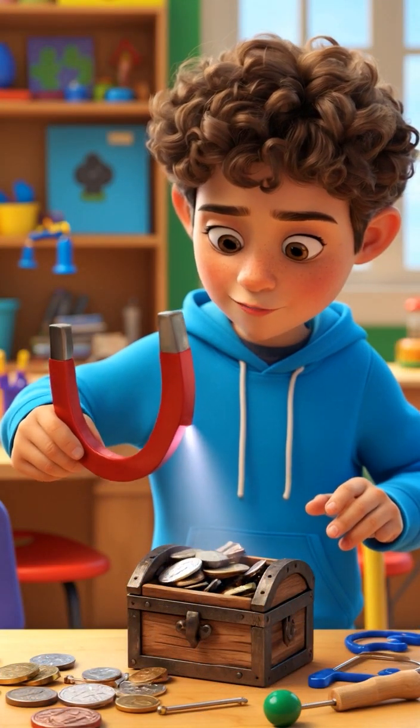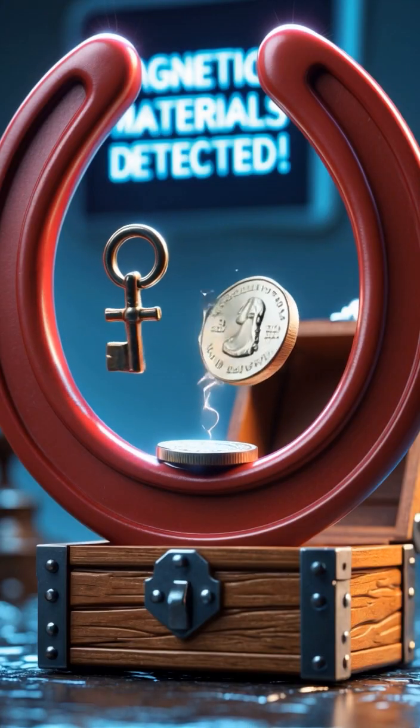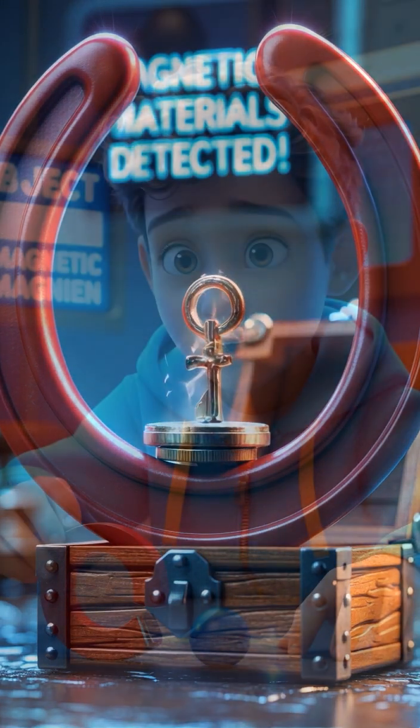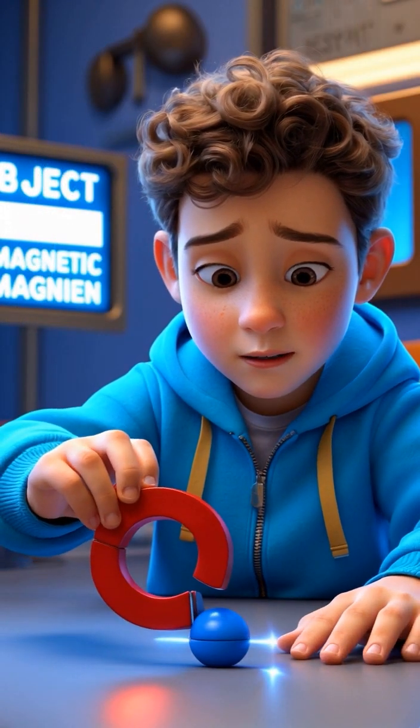Whoa! It's starting to attract. It's really pulling in the coin. That's amazing! Hmm, why isn't this one being attracted?